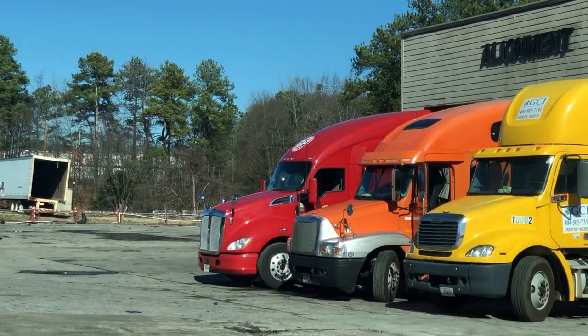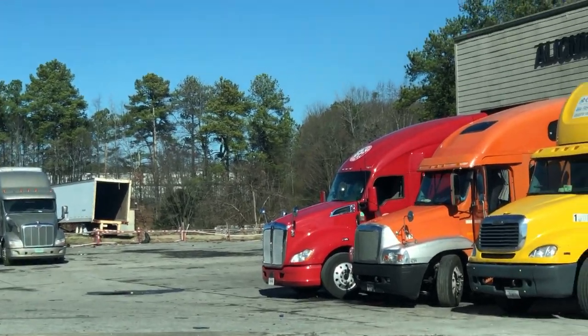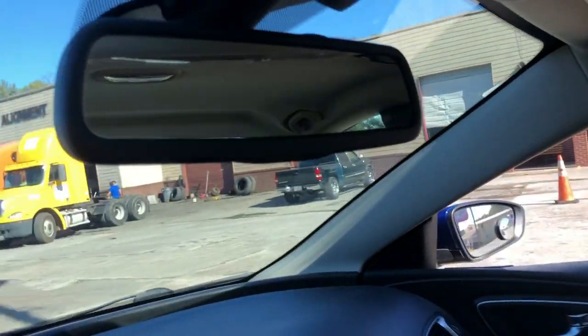That's our truck, the red one on the end. We're getting four new tires — getting some new shoes on it. One of ours has got a hole in it, a big piece of metal. Gotta have shoes to make money.